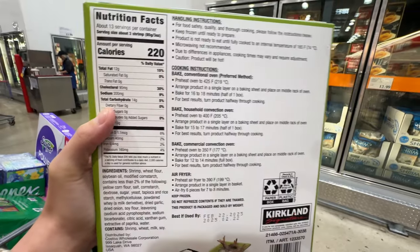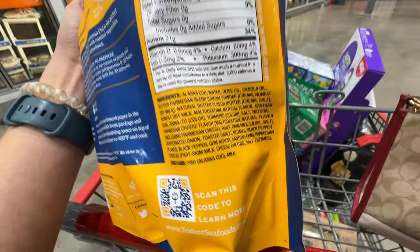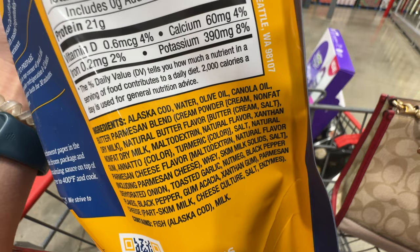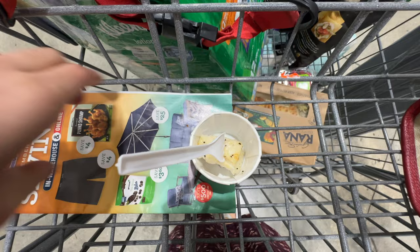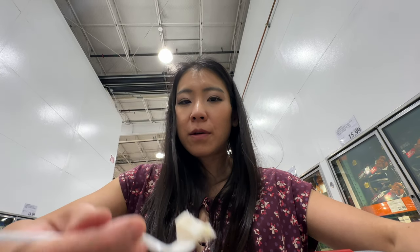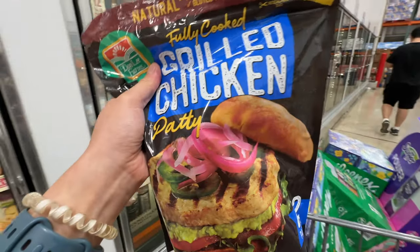There's butter parmesan Alaska cod for $18.79. Looking at the ingredients: Alaska cod, water, olive oil, canola oil — the only issue is the canola oil. I wish they just used olive oil. They're sampling it — let me try. It has a really nice flavor, but honestly I could make this easily myself: just butter, salt, pepper, and a little parmesan on top.